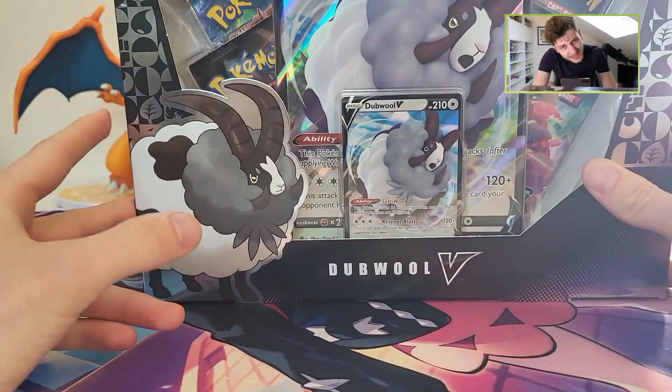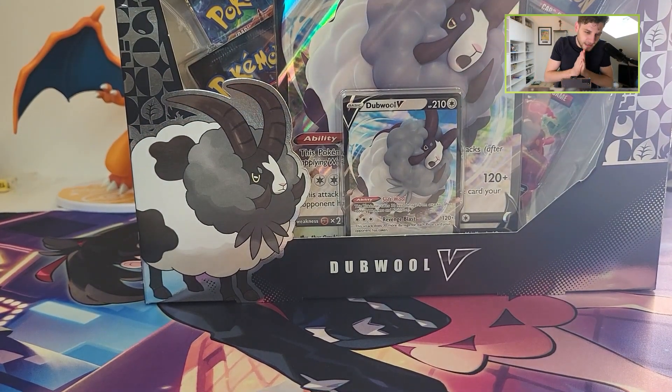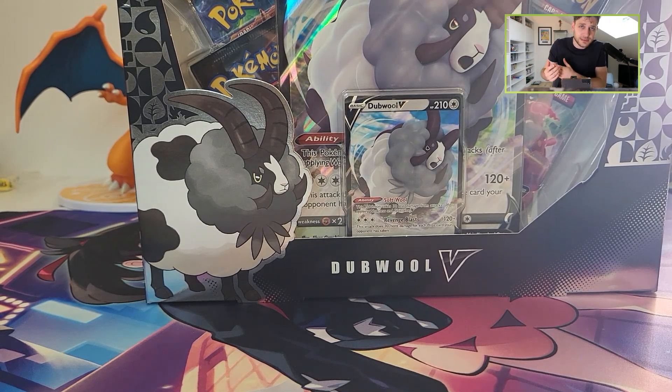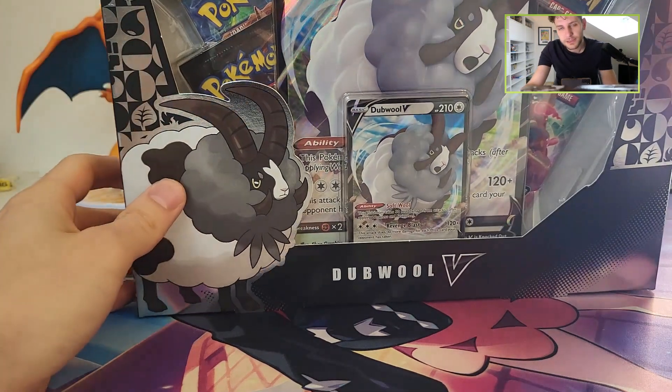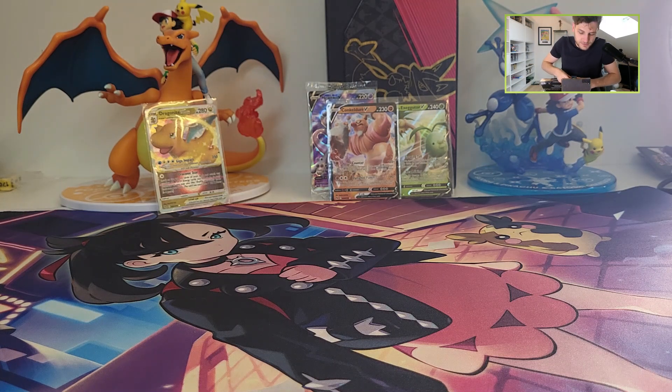Champions Path wasn't a big set or big release. There weren't that many products like right now with Chrome Zenith or Pokemon Go. So it was a really small release. I think the Dippl boxes were the biggest produced — most of the big Dippl boxes were produced. So let's open one.